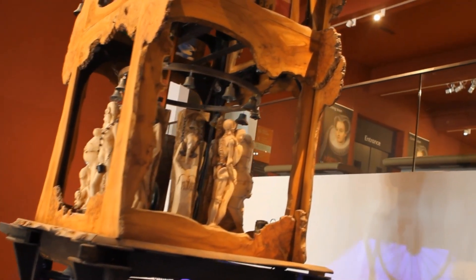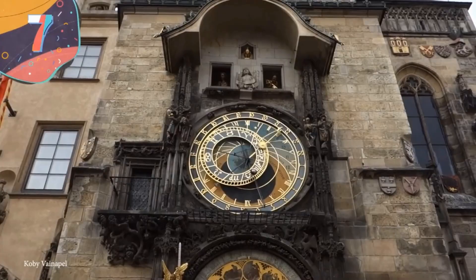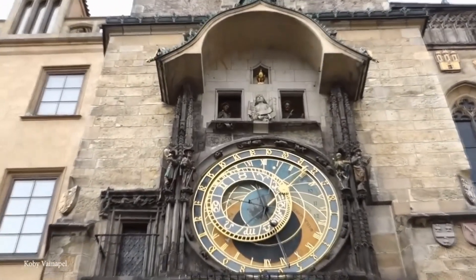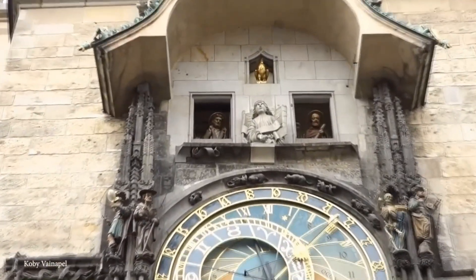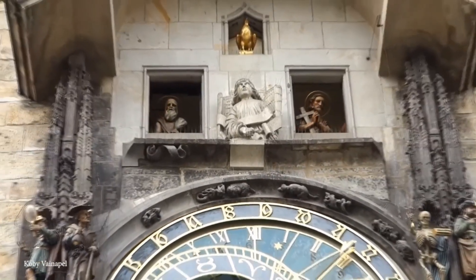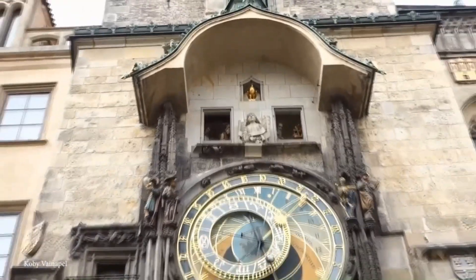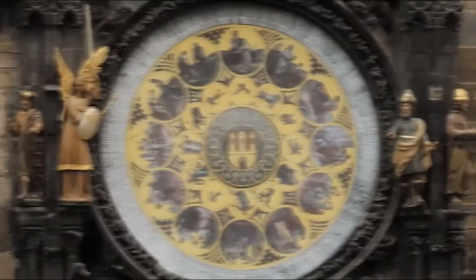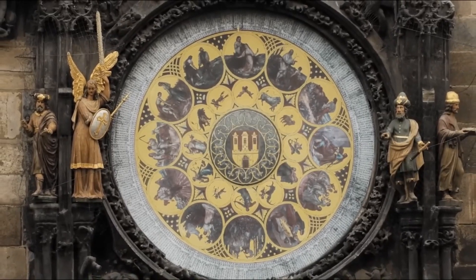I mean figuratively, not literally — I'm pretty sure Big Ben is physically heavier. The Prague Astronomical Clock, also known as the Prague Orloj, is a medieval astronomical clock located in the Old Town Square of Prague in the Czech Republic. It is one of the oldest working clocks in the world, with its origins dating back to the 15th century. The clock was first installed in 1410 and has undergone several renovations and modifications over the years.